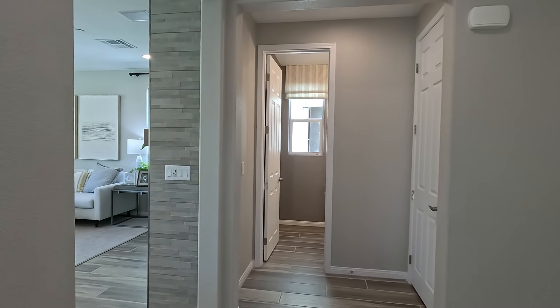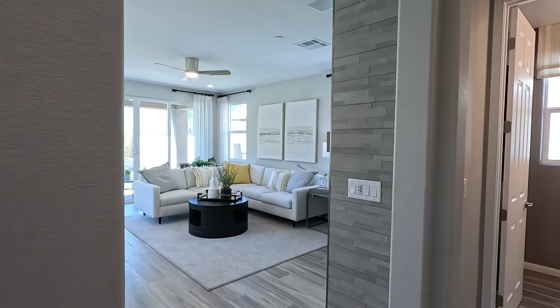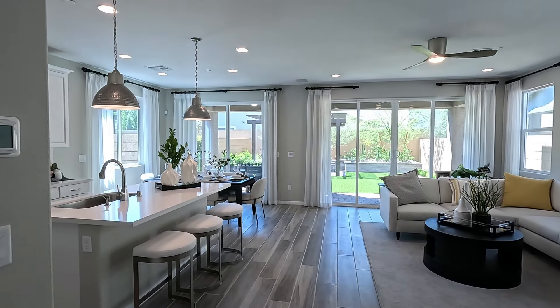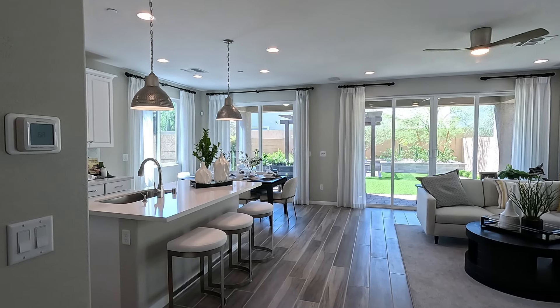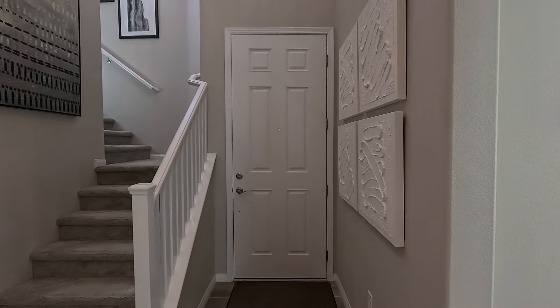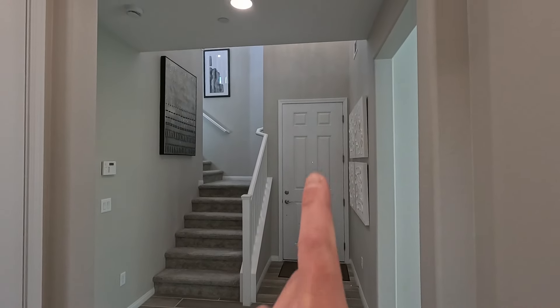Today we're touring the Hibiscus model — 1,910 square feet, four bedroom, two and a half bath with a two-bay garage, two-story. Today's starting price is $432,950 before lot premium and before options. The builder is spec-ing all the homes, releasing a few for sale every month.